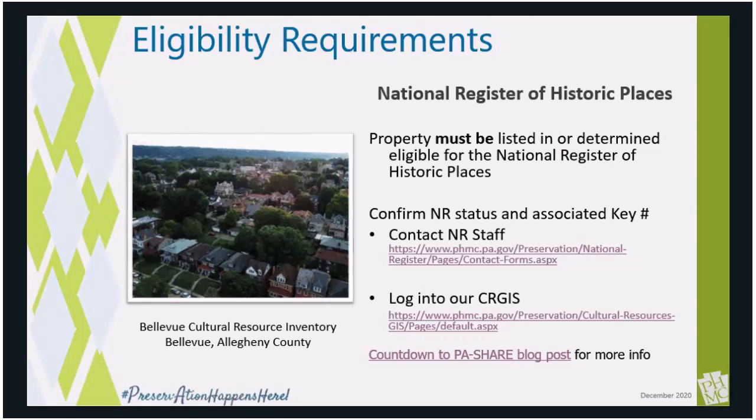The grant program is intended to direct funding to properties who need it most, and the enabling legislation focused funding to historic resources recognized in the National Register program. Properties can either be listed individually or as contributing to an existing historic district. Properties can also be listed in or eligible for listing in the National Register. For those properties determined eligible for listing, we would like to make sure that your property has been evaluated within the last five years.